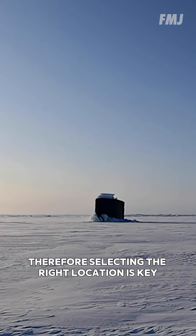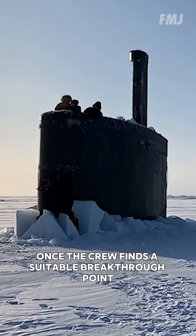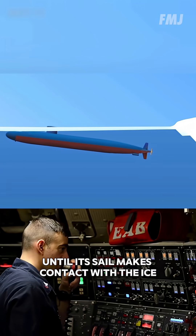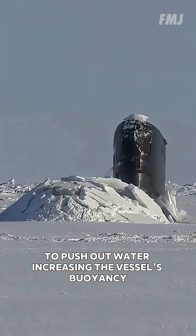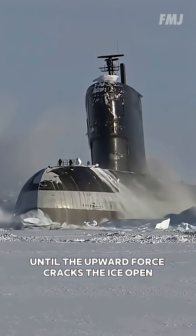Therefore, selecting the right location is key. Once the crew finds a suitable breakthrough point, the submarine slowly rises until its sail makes contact with the ice. Compressed air is then forced into the ballast tanks to push out water, increasing the vessel's buoyancy until the upward force cracks the ice open.